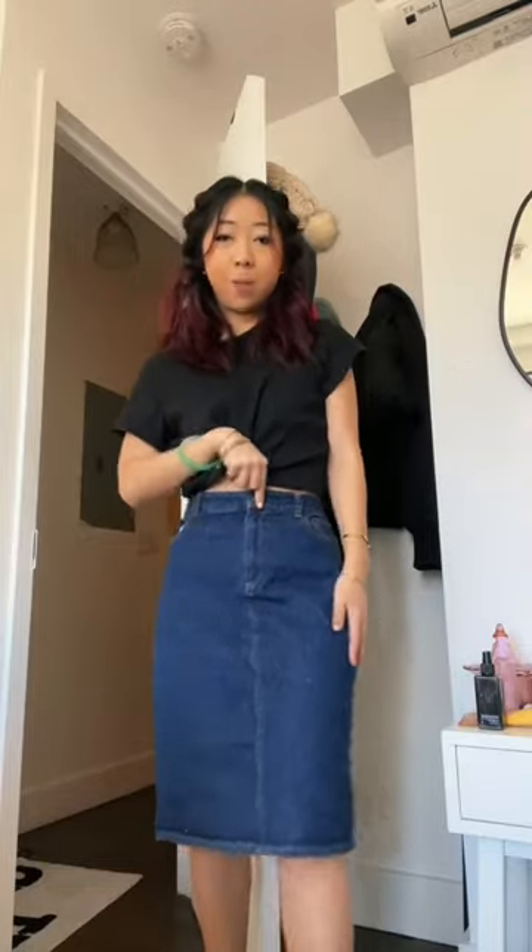This J.Crew denim skirt was kind of big, so I had to add some elastic at the back, but I think it'll be so cute with, like, knee-high boots in the winter.